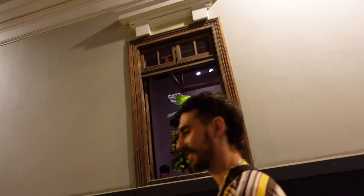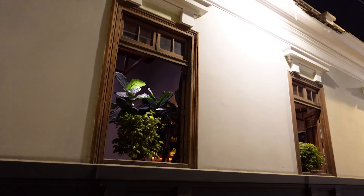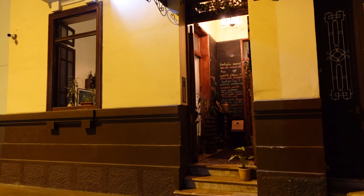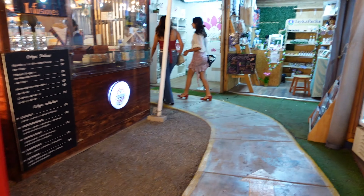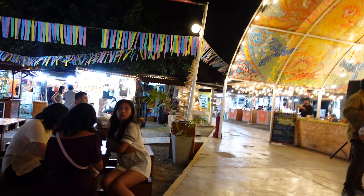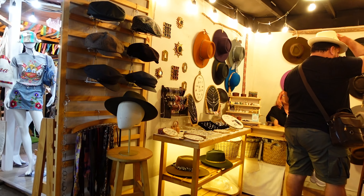Look at how cute this is — this little alley. Nobody was coming down here but there are two restaurants so I just wanted to check them out. It's an Italian restaurant, and it does smell amazing.